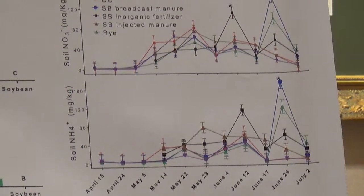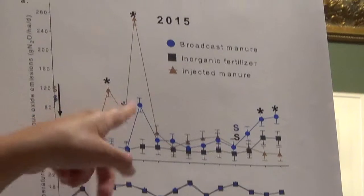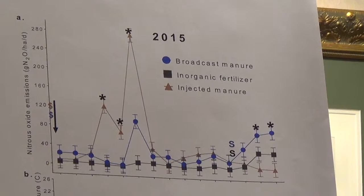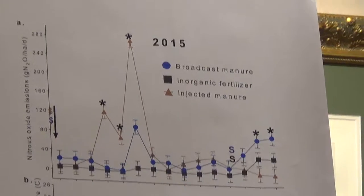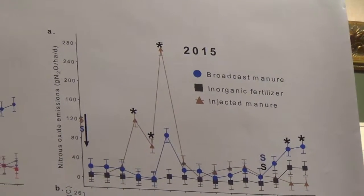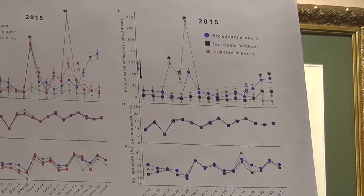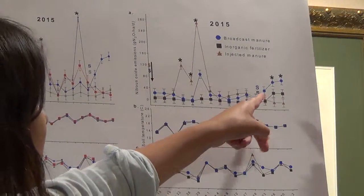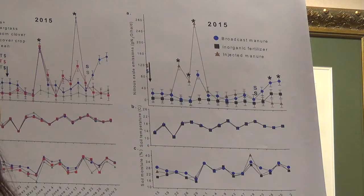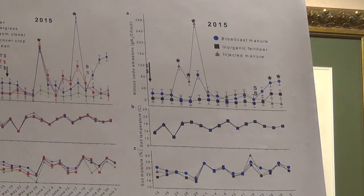In 2015, when comparing the different methods of nitrogen application, the injected treatment presented the highest peaks compared to the inorganic fertilizer and broadcast treatments. This likely happened because the manure was injected at 10 centimeters deep, forming a concentrated band of nitrogen and organic matter with higher moisture content. Later in the season, when we side-dressed the broadcast manure and inorganic fertilizer treatments, their nitrous oxide emissions increased compared to the injected manure treatment that was not side-dressed.